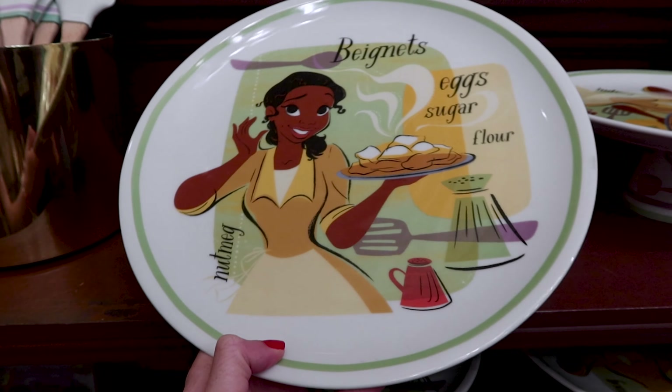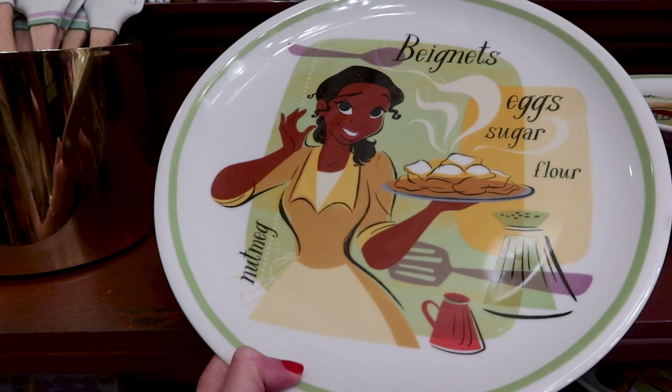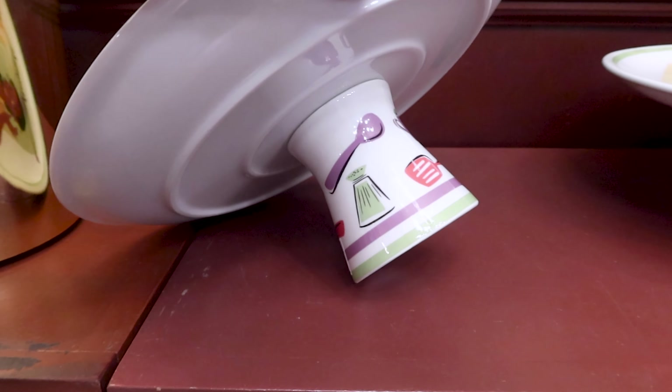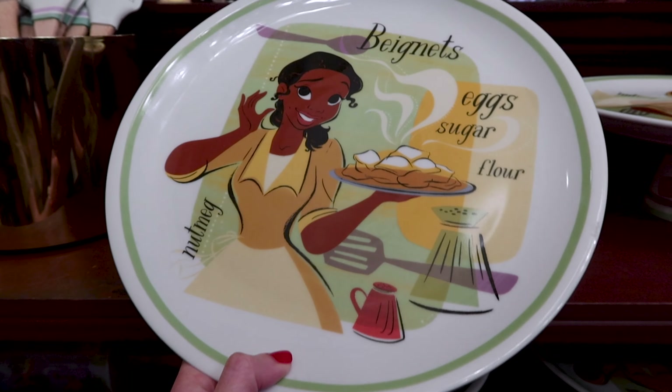They brought some of the Tiana merch from the Food and Wine Festival and I love this merchandise. Here we have the porcelain cake stand — we have a spatula, salt, and spoon, and at the top we have Tiana with her beignets. This is $40. With the same design they also have this baking spatula, and here they have a guide for cups, ounces, and teaspoons — this one is $15.